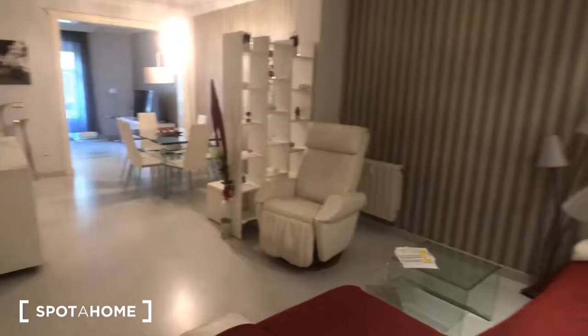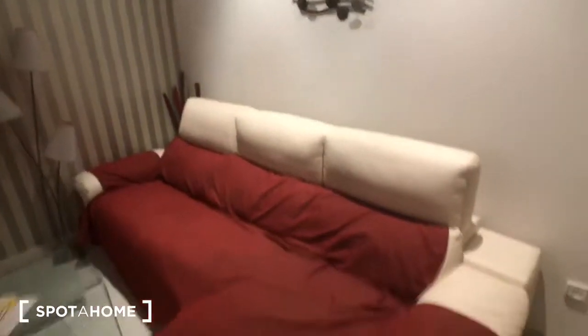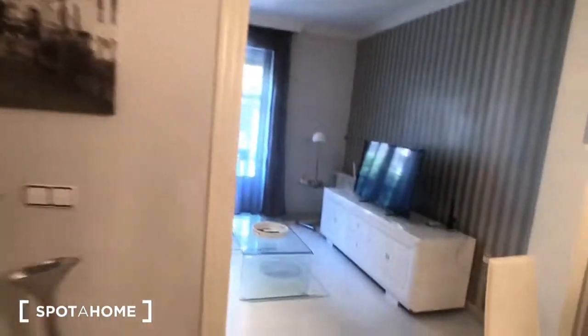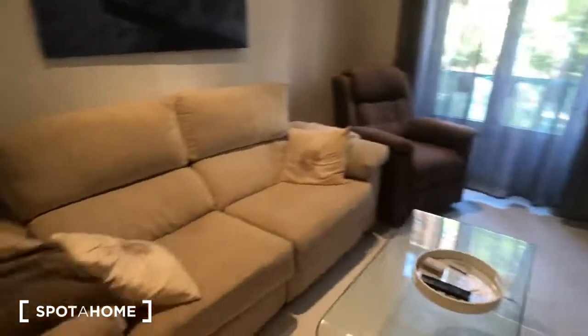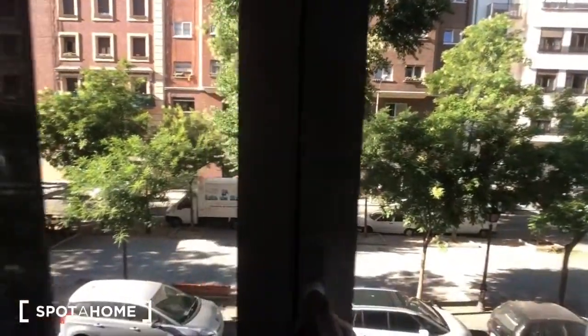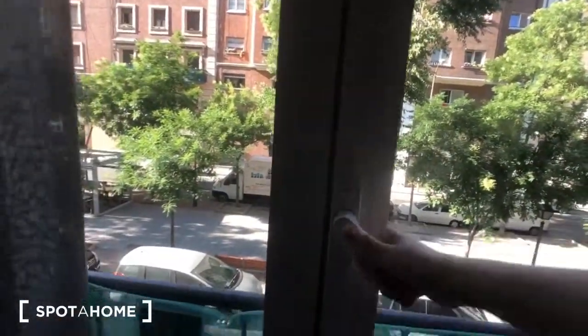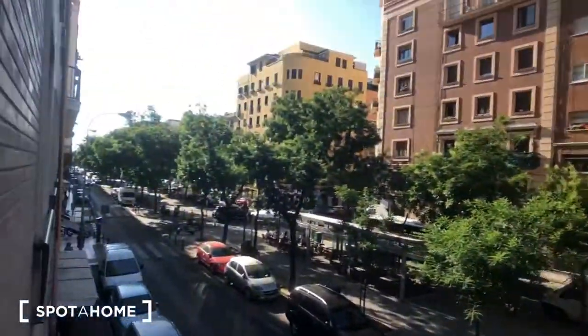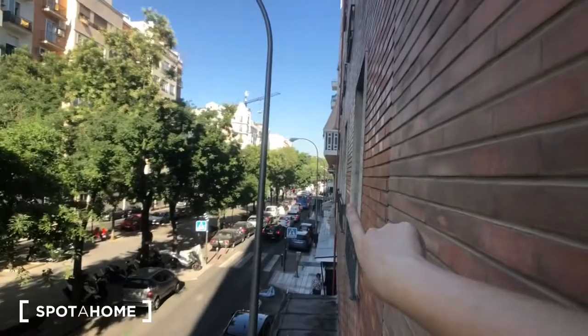Now we're going to look into the living room. We have this really big living room and dining room area. You can see there's a big L-shaped couch, a chair, some shelves, and a nice table with chairs — like a formal dining area. These windows are interior windows. Over here we've got a big TV, a nice comfy couch, an armchair. Here's the view — literally right there, those trees at the end, that's the Retiro Park.